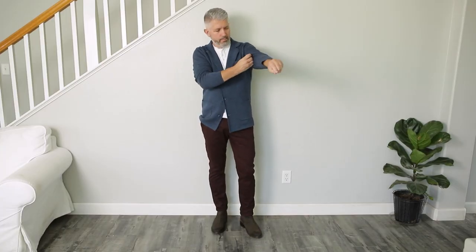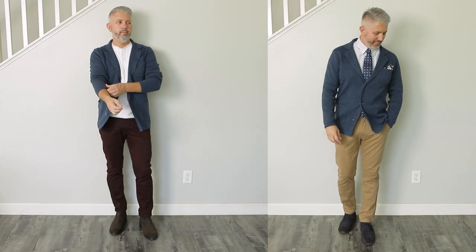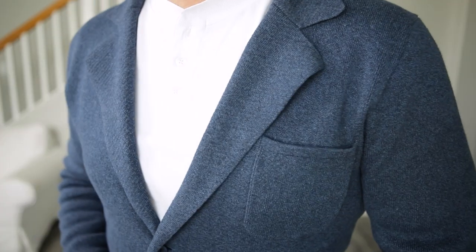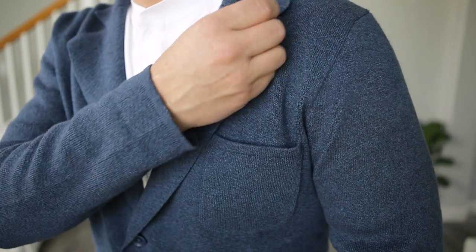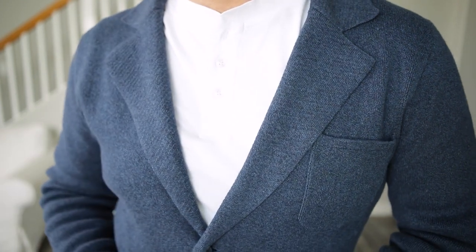These burgundy chinos, the white long-sleeve Henley, and of course this beautiful blue knit blazer are all from John Henrik. The chinos are new from John Henrik and they're phenomenal — they've got a little bit of stretch to them, so they fit great and are extremely comfortable. And this knit blazer is the star of the show. You're going to see this in a couple more looks that I'm about to show you. It fits amazing and no one else that I'm aware of is doing anything quite like this.